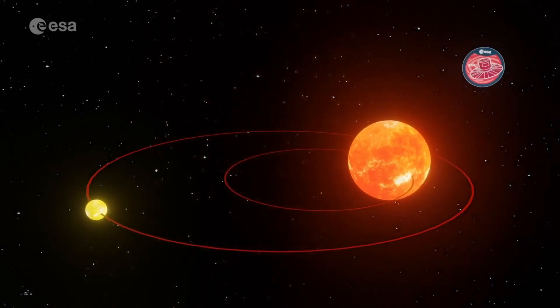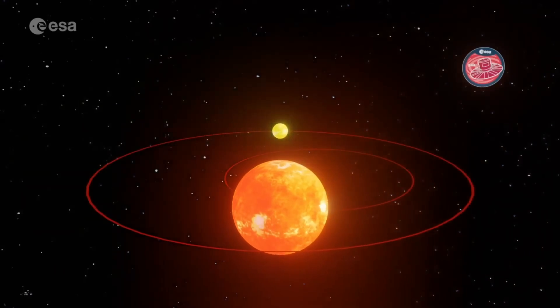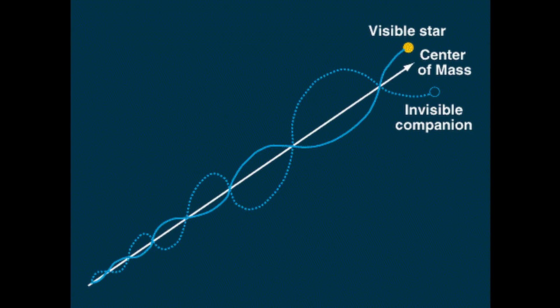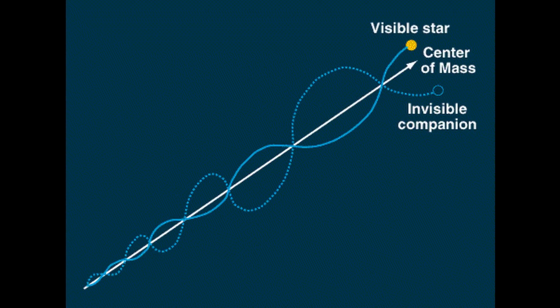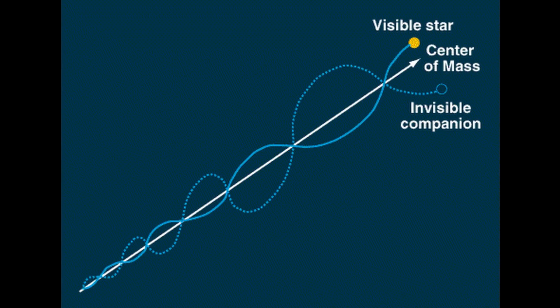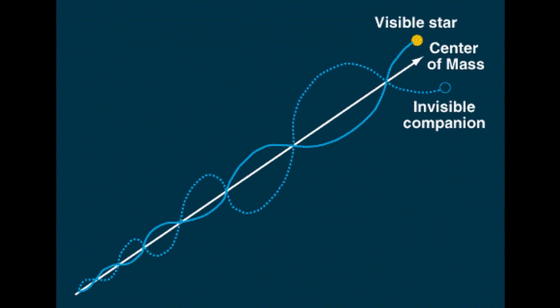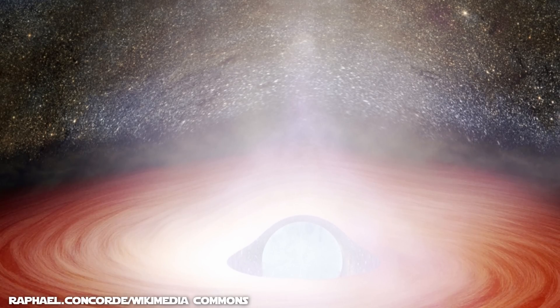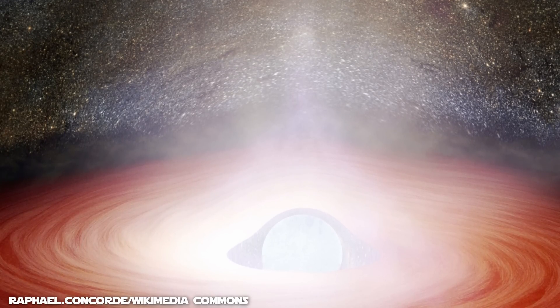And finally, astrometric binaries consist of a single star that seems to wobble around an empty point in space, having no visible companion. Math can be used to infer the mass of the missing companion, which could either be a very dim star or an object that emits little to no EM radiation, like a neutron star. Clearly, these classifications for binary stars are just as much based on how we can observe them as the actual characteristics of their orbits.